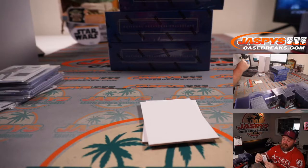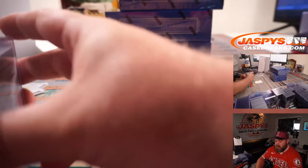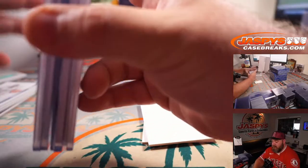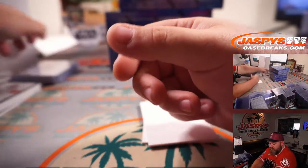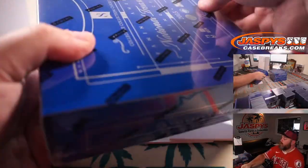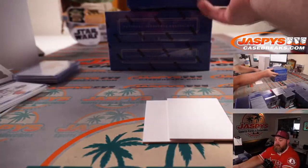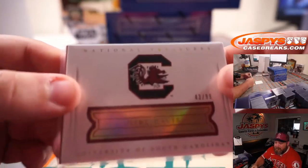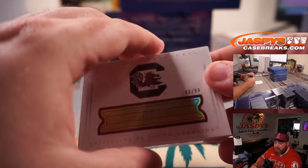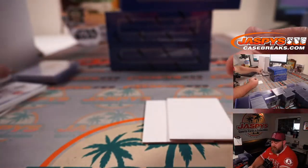South Carolina Gamecocks — the Gamecocks of South Carolina, the fighting chickens... roosters, I think. As you can see right there, that is a Gamecock — a fighting chicken rooster kind.